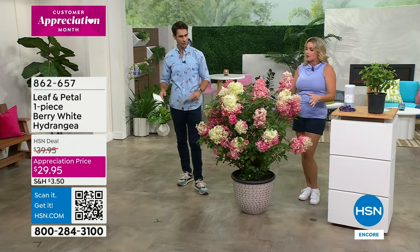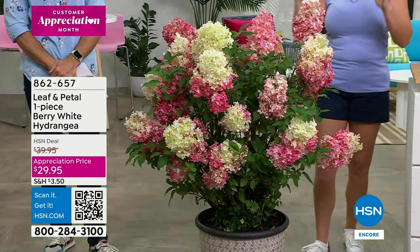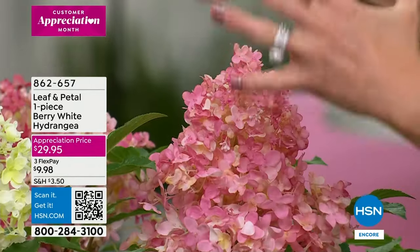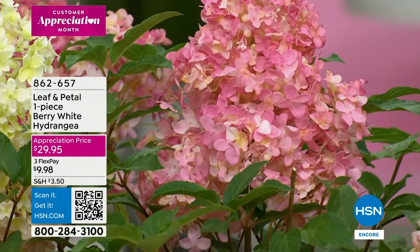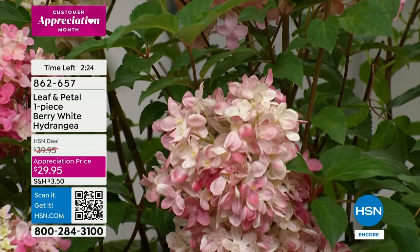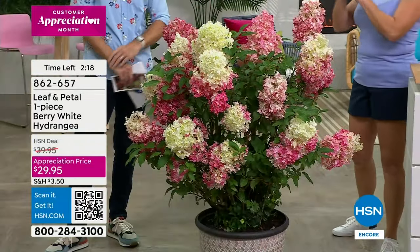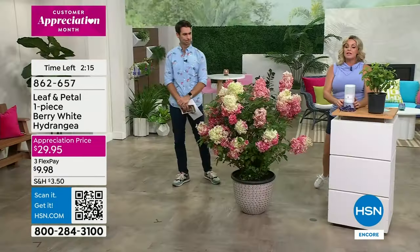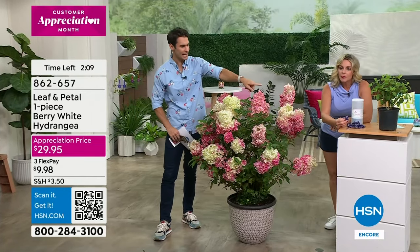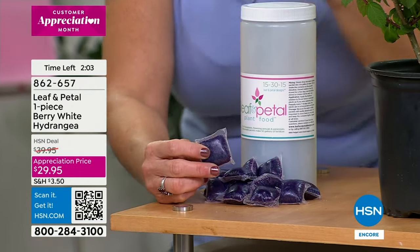This is your showpiece, the thriller. Even in the first year it's going to be about halfway this size with these big beautiful substantial blooms, and as the years go on it'll continue to get bigger and more beautiful with even more blooms. It does really well with our Leaf and Petal fertilizer — I can't recommend it enough. Fertilizer is like food for your plants, and this one in particular by Leaf and Petal is a bloom booster.